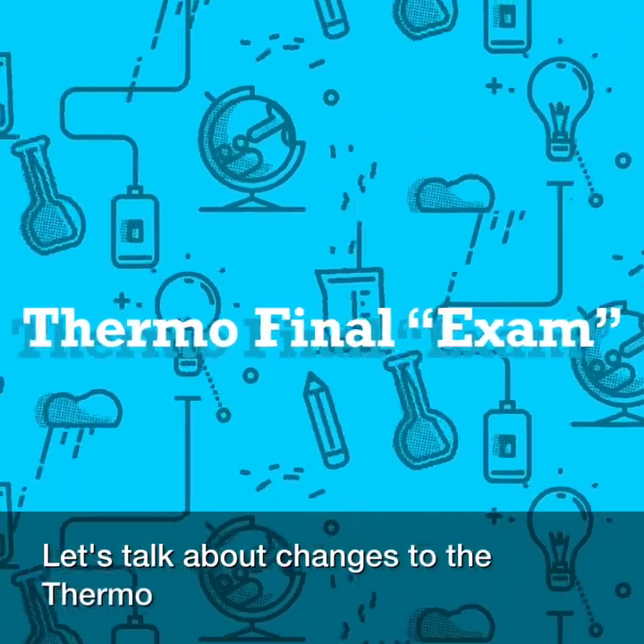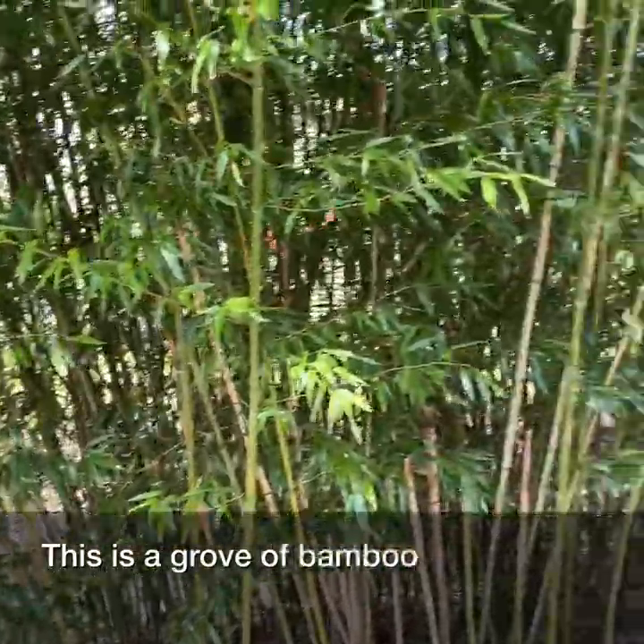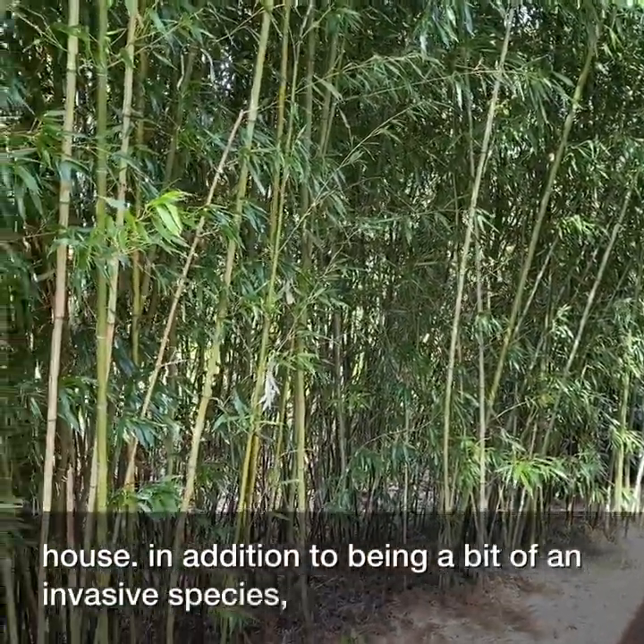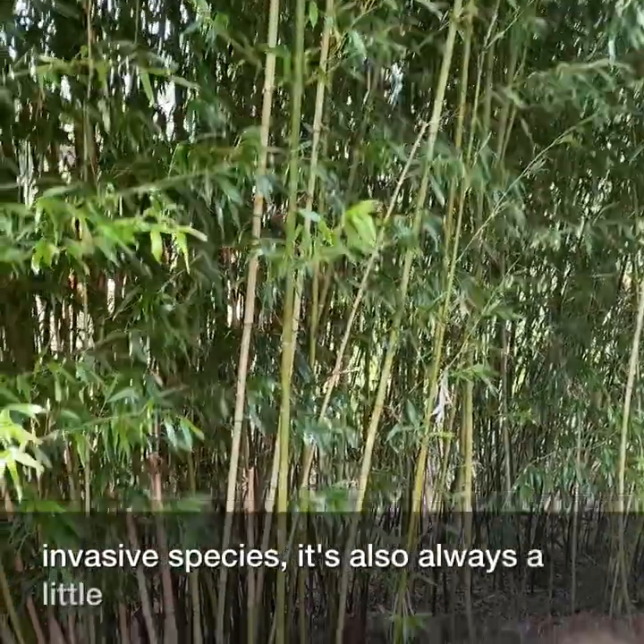Let's talk about changes to the Thermo Final Exam. This is a grove of bamboo next to my house. In addition to being a bit of an invasive species, it's also always a little bit cooler over here.